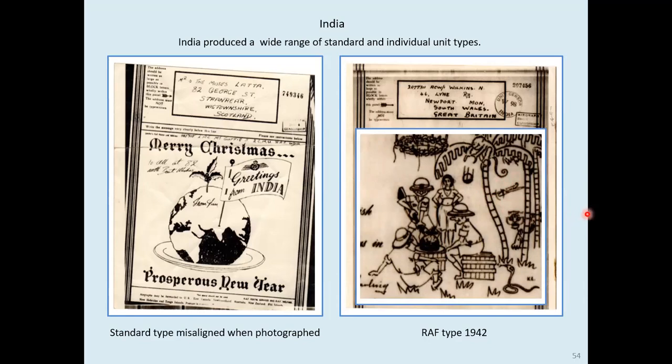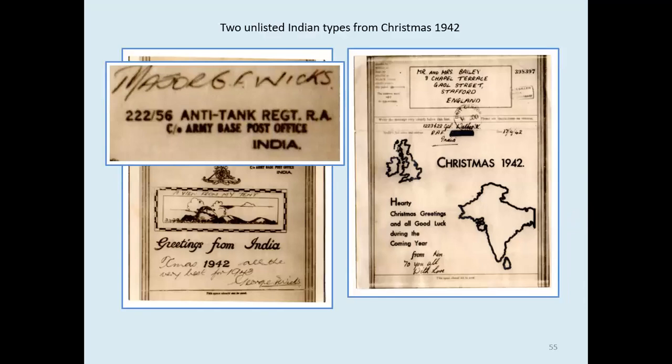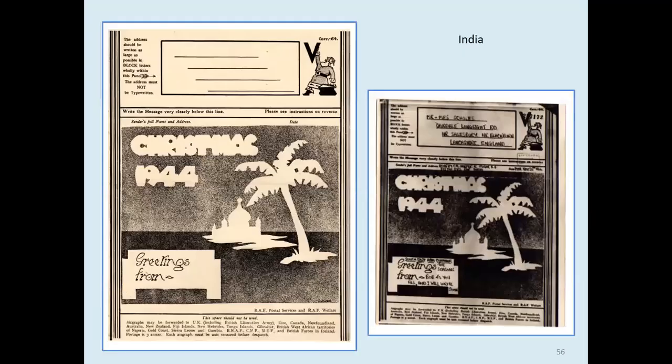This was an RAF type. Then we have two unlisted designs — the one on the left from a major in the anti-tank regiment, and on the right a rather plain Christmas 1942 one. Then we move on to Christmas 1944 — an original form and the delivered version. Here we've got Santa pulling victory out of his sack, now in the position where you would normally get a censor mark. The dedicated airgraph censor mark — particularly in India — was this little oblong one, but of course it's been filled up by Santa.